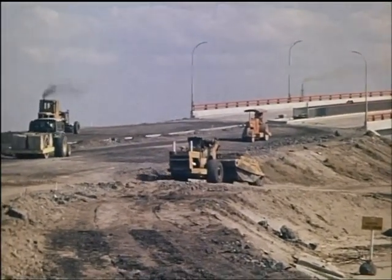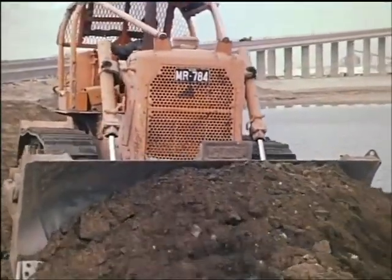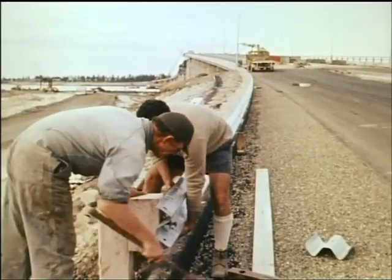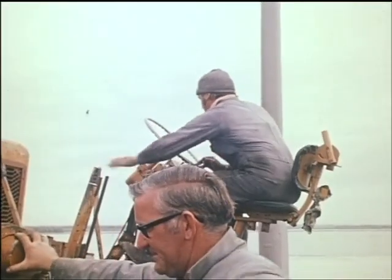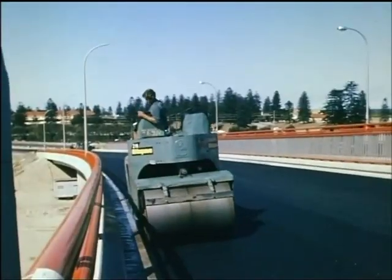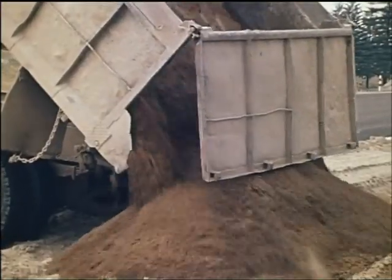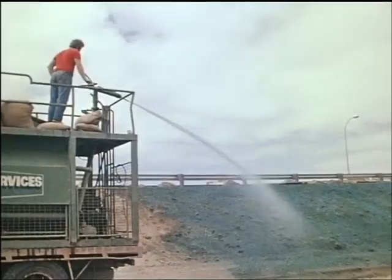Meanwhile, work on the approaches was proceeding. After the application of a tack coat of bitumen, asphaltic concrete was laid to provide a smooth running surface. Landscaping, lighting, and finally line marking completed the work on the approaches.